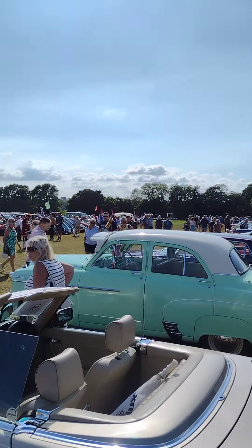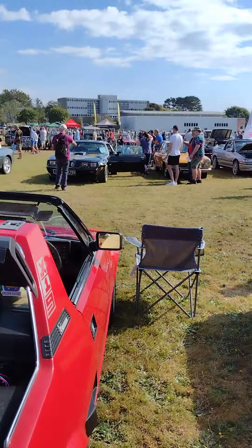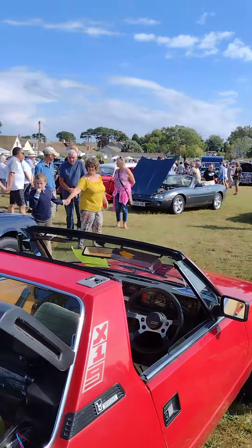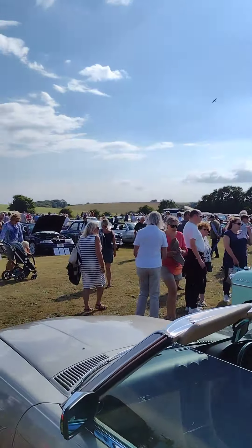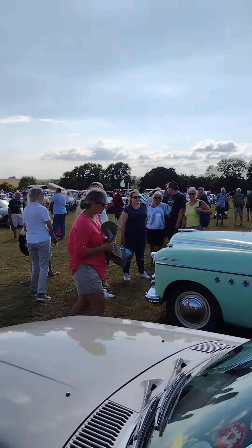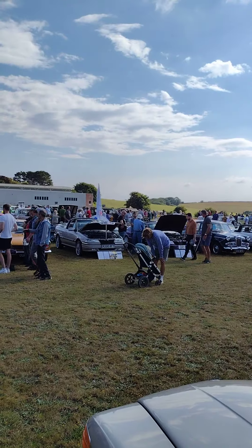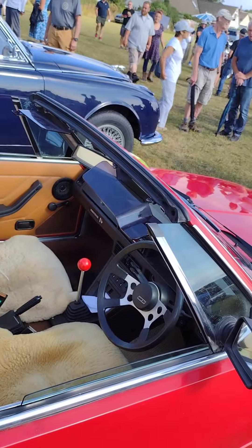If I can find the owner of the Alvis later on, I'll do a separate video on him. But anyway, I just thought you'd like to come and see the Foy Car Show this afternoon. Everybody enjoying themselves in the sun. Lovely Wyvern. Let's see if I can find the owner of the Alvis — that's the best car, even better than my X19.